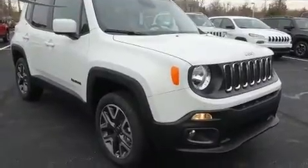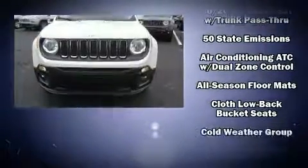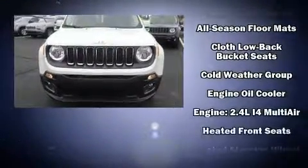It's equipped with tons of terrific amenities, but it won't break your budget. Like heated seats, a tachometer, a leather steering wheel, a trip computer, an automatic dimming rear-view mirror, front fog lights, heated door mirrors, and much more.